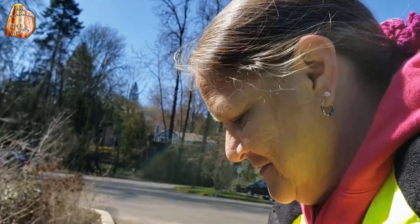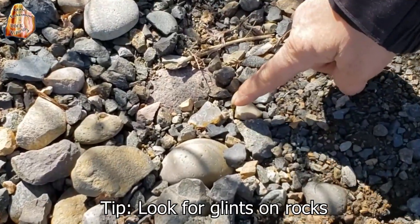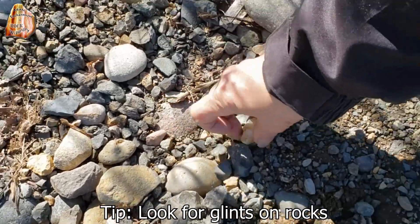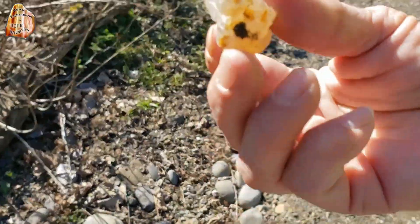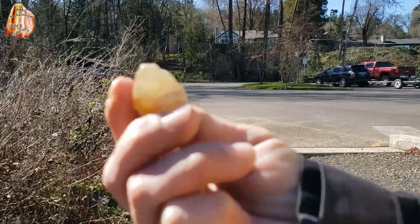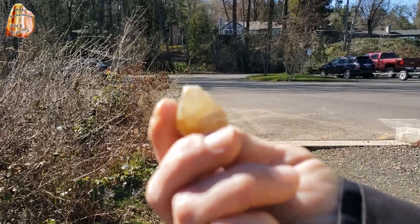Guess what — right after I found that last one, I looked down, and looky right there. Didn't even get out of the parking lot. Nope, not even. Look at that baby — that's spectacular! Nice. It's a bit out of focus but looks pretty cool.